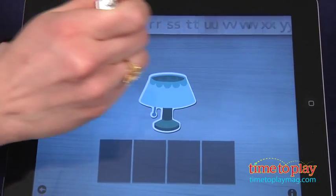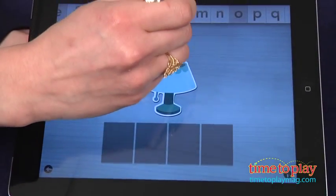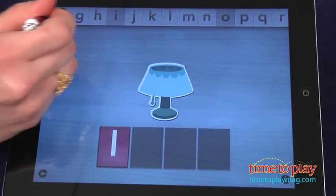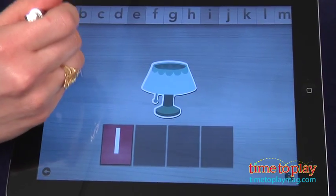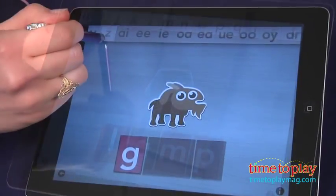Your job is to find and drag the correct letters to spell the word from the scrolling alphabet bar at the top. One really nice feature is that the app doesn't just work on letters A to Z, but includes 17 of the common letter and vowel pairs that make up individual sounds.